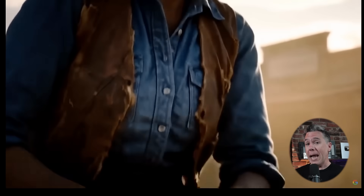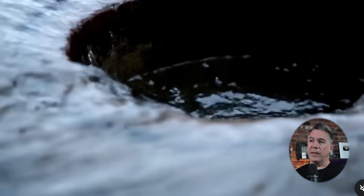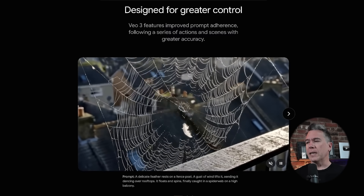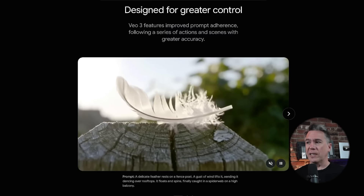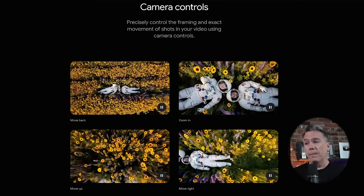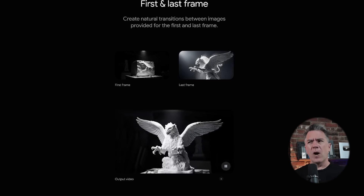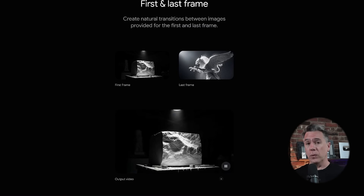But then of course it was time for the main course: VO3, which was not only announced but released as well. Remember the days when Google would announce stuff and never ship it? Those days are over. VO3 offers greater realism and fidelity, presumably better physics, and outputs at 4K. We also have the usual model updates like improved prompt coherence — for example, a delicate feather resting on a fence post, a gust of wind lifts it and sends it over. Camera controls are now built in: move back, zoom in, move up, move right. First frame and last frame are now available on both VO2 and VO3, which is a very nice feature to finally have.